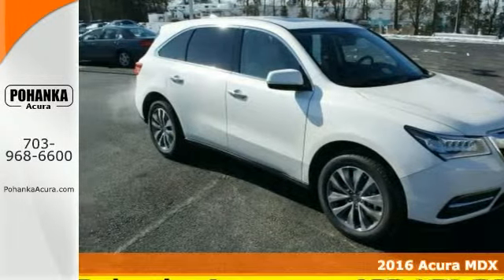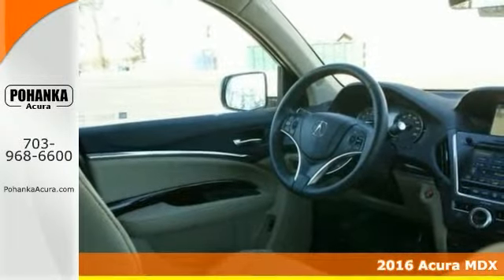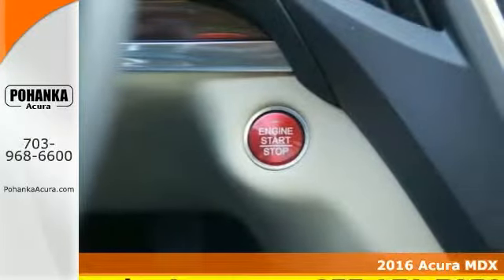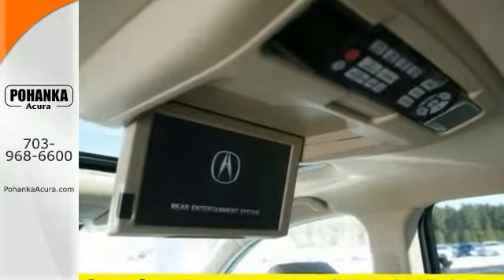This is one great 2016 Acura MDX. It's the rare family vehicle you've been trying to find, and it's very nicely equipped, too. This one comes with a backup camera and sunroof and rear entertainment system.